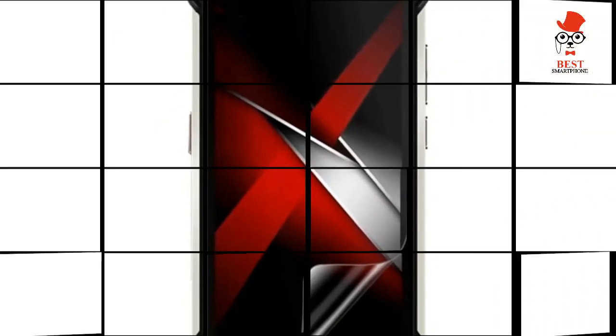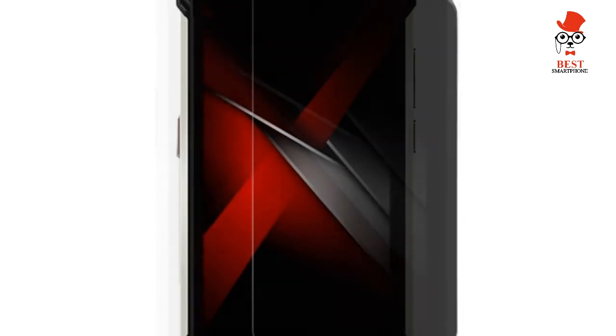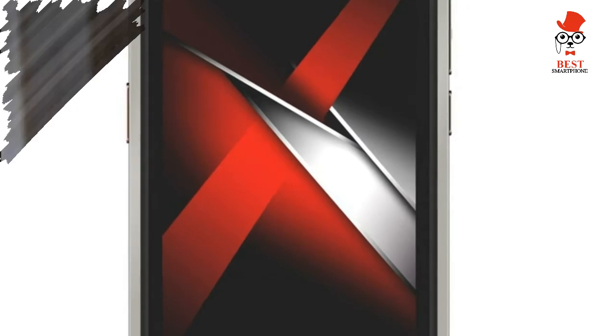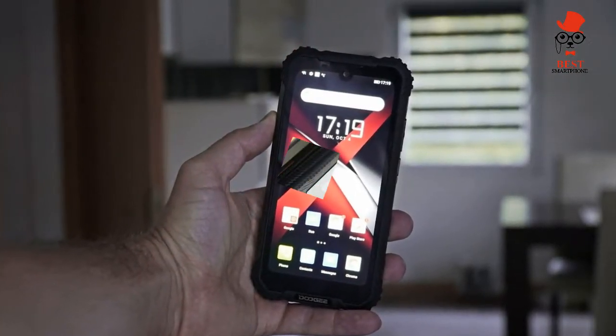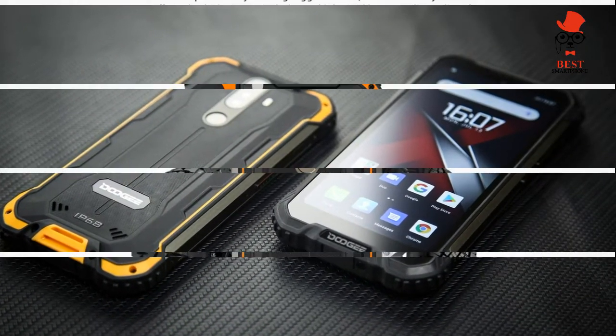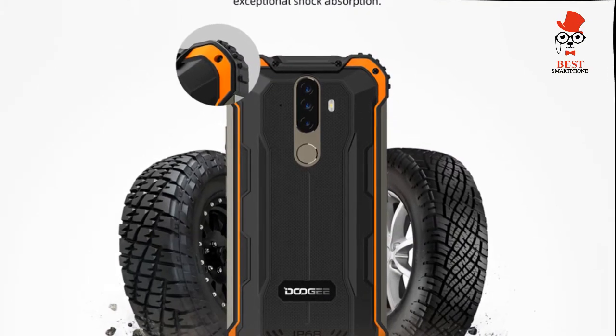The design of the S58 Pro is very similar to what we've seen from Doogee phones in the past. I tested the all-black model during my time with the phone — it's the only one I'd have gone for anyway as I prefer classic, minimalist designs. There are models available with orange or green details, but for most people buying this phone, the aesthetics won't be very important.